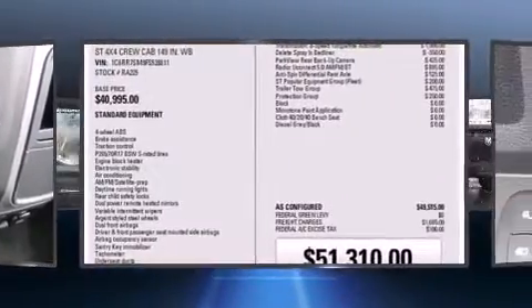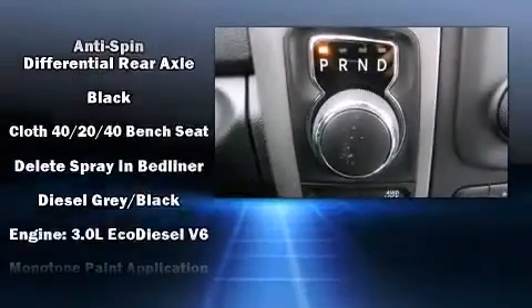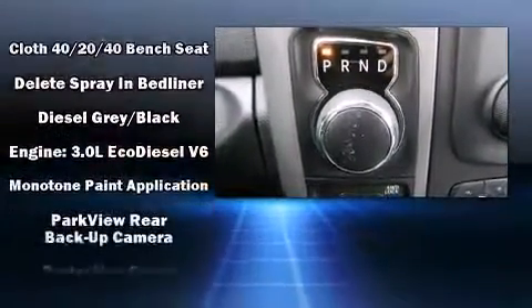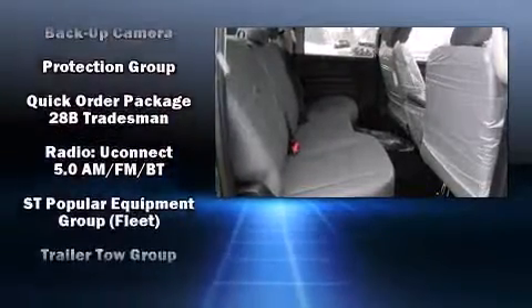Audio features include an AM-FM radio and six speakers, enhancing the audio experience throughout the interior. Side-curtain airbags deploy in extreme circumstances, shielding you and your passengers from collision forces.